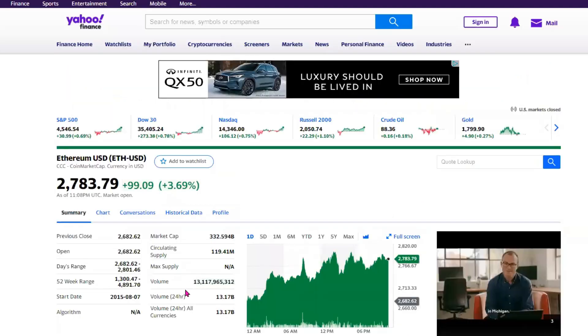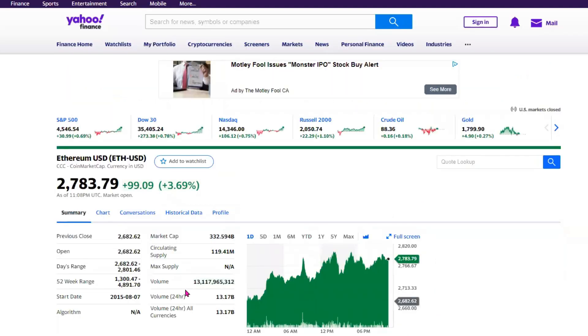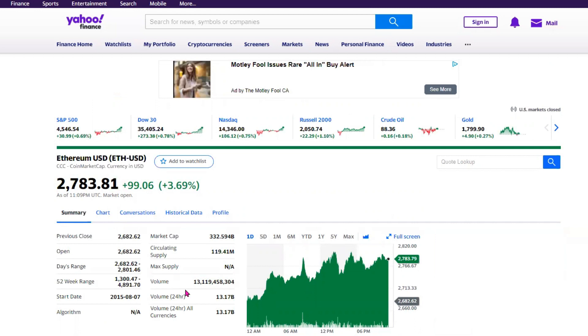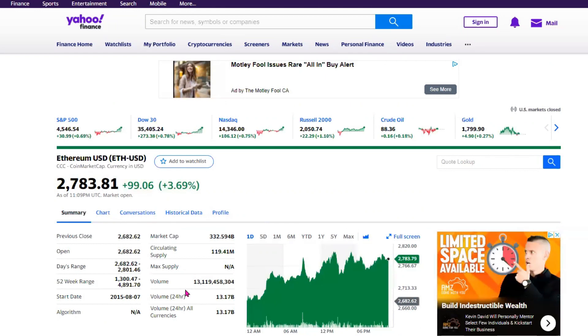The second crypto on the list of top traded cryptocurrencies is Ethereum. Its last trading price was at $2,783. It is showing to be up close to 3.7% today. The price range for Ethereum in the past one year hovered between a low of $1,300 and a high of $4,891.